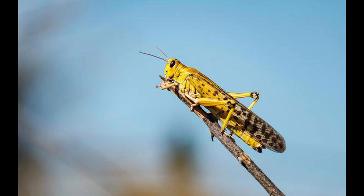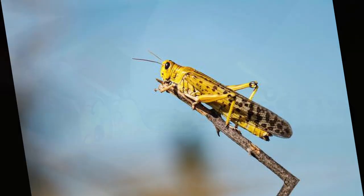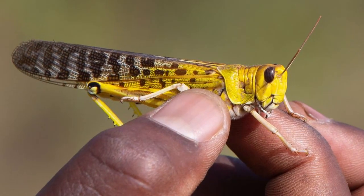Over the next few days, their body changes. Their camouflaging green is replaced with vibrant yellows, dark browns, and blacks. Aside from their color changing, their wings also get longer.